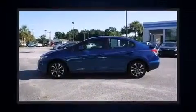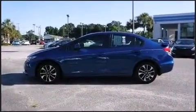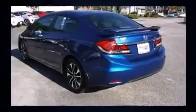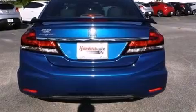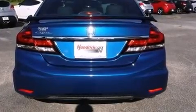Smooth gear shifts are achieved thanks to the 1.8-liter four-cylinder engine, providing a spirited yet composed ride and drive. Both high fuel economy and flexible performance are assured by the five-speed automatic transmission.